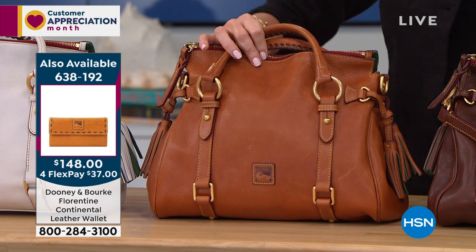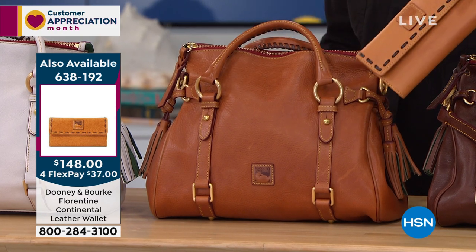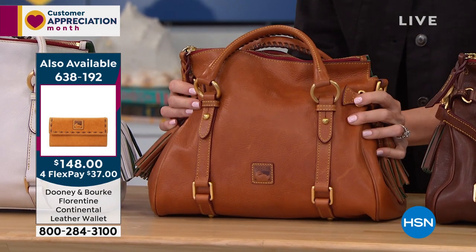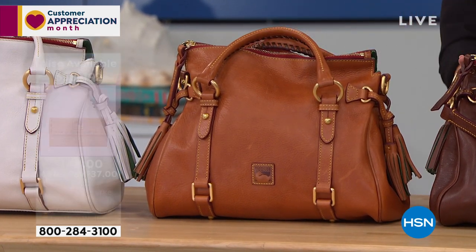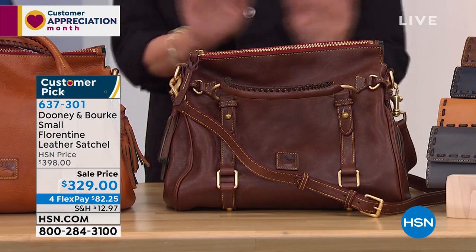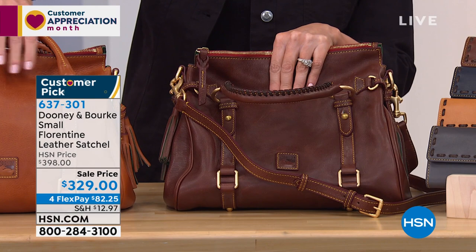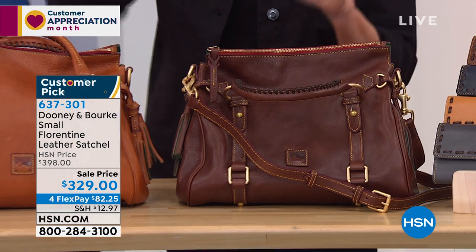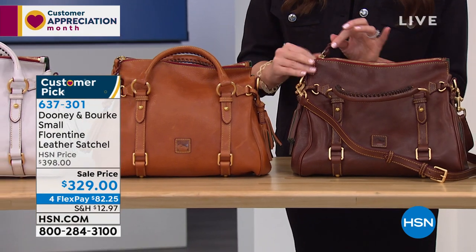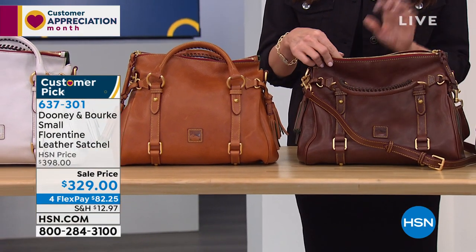Here it is — the natural and the natural wallet. This is a must. You've got to treat yourself today. That's the chestnut, and then the natural is that sort of caramel color. This is an experience to be cherished. For $82, it's an experience.